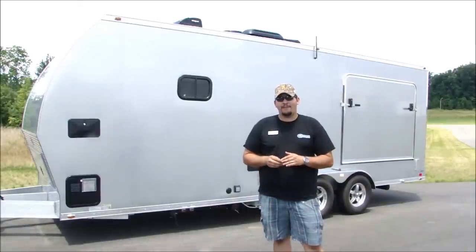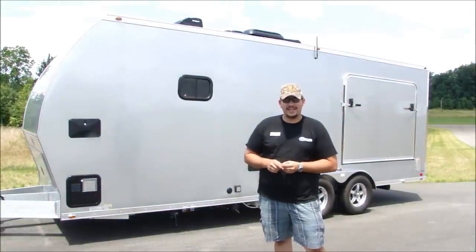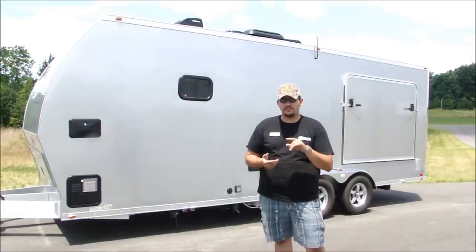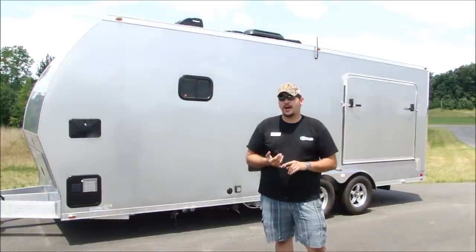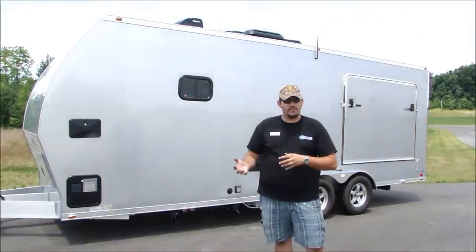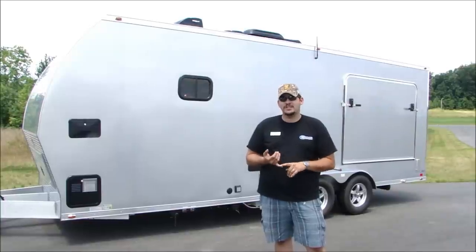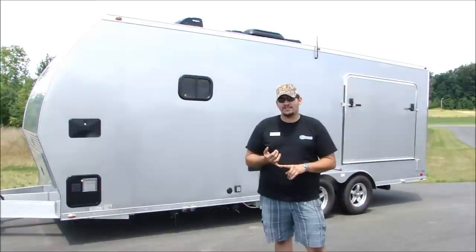To recap, today we've looked at the ATC RV toy hauler trailer from the Aluminum Trailer Company in Indiana. You can find this trailer along with several other ATC cargo trailers, utility trailers, car haulers, and more on our website at www.trailerseast.com. We're Trailers of the East Coast located in Moxville, North Carolina — we keep these trailers and many other types and brands in stock. Visit us on our website or come see us at 418 Interstate Drive in Moxville, North Carolina. My name is Matt Plaster, and from all of us here at Trailers of the East Coast, happy trailering.